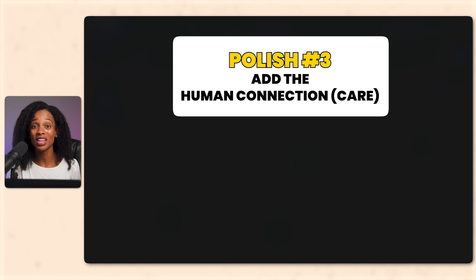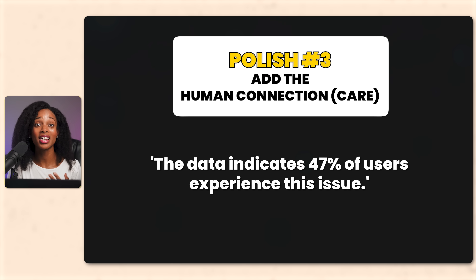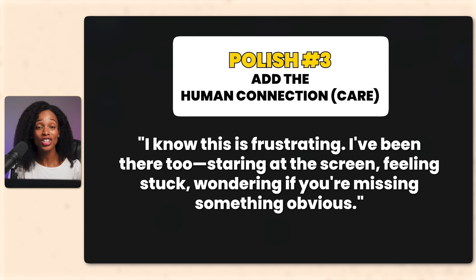Polish number three: add human connection — the care part. AI doesn't understand your audience. It'll write something like 'the data indicates that 47% of users experience this issue,' but you know your audience. So rewrite it to: 'I know this is frustrating. I've been there too — staring at a screen, feeling stuck, wondering if you're missing something obvious.' That's the care part — you're writing to a real person. Even with the best prompts, AI maybe gets you about 80% of the way there. That last 20% is the part that makes the content actually connect with people — and that's always you: your stories, your voice, and your judgment about what your audience actually needs to hear. That's the difference between content people scroll past and content people stop, read, save, and share.